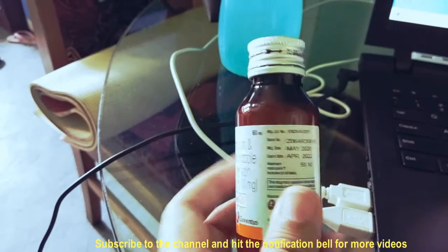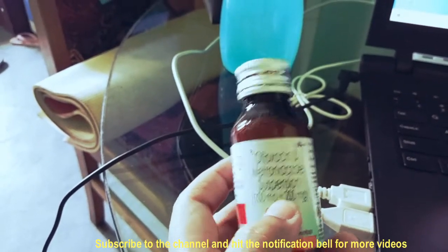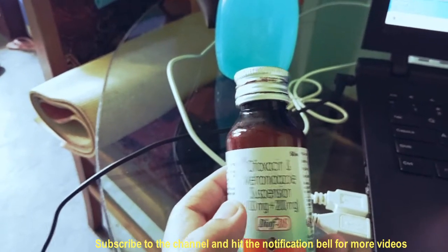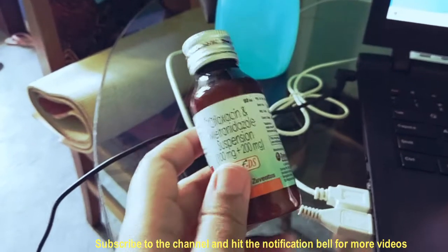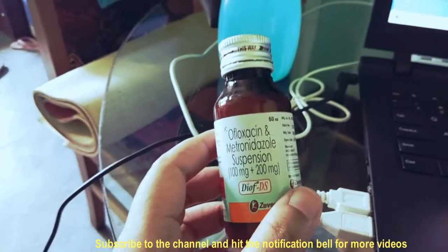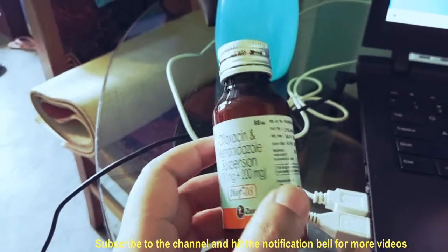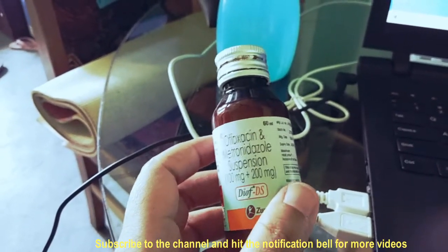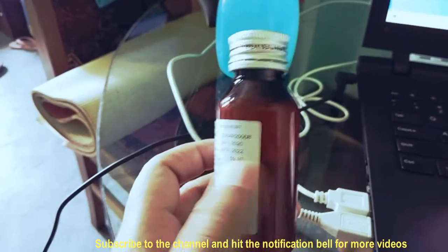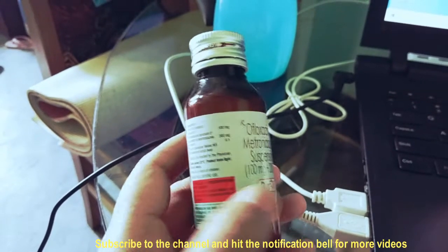Ofloxacin is 100 mg and metronidazole is 200 mg — it is a very strong formula. You can give 1 ml or 0.5 ml depending on the age, size, and body weight of your puppy. If you give it to your dog or puppy, diarrhea will be finished in 3 to 4 days. Please consult with your veterinarian about which treatment should be used.